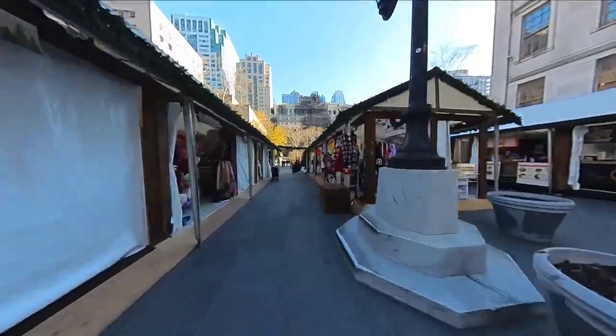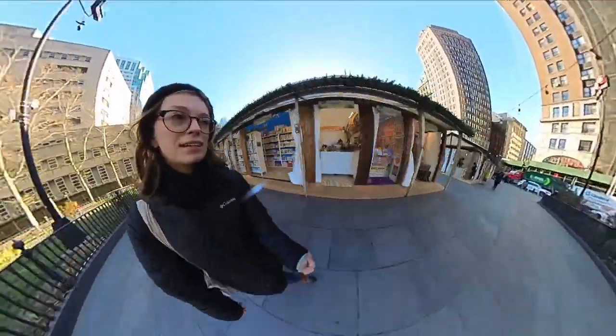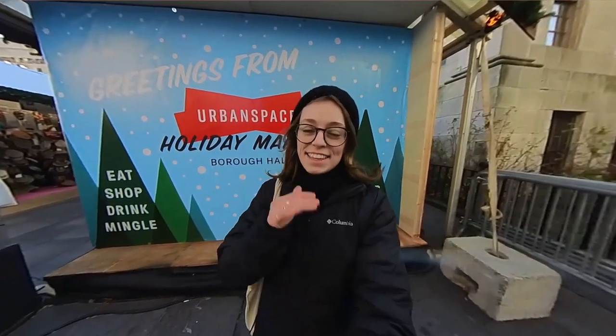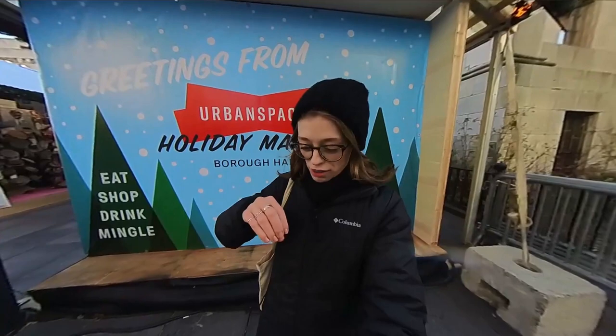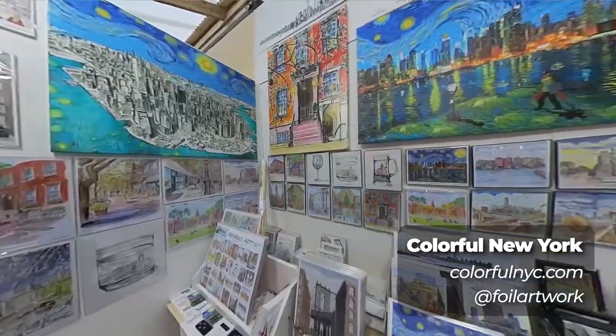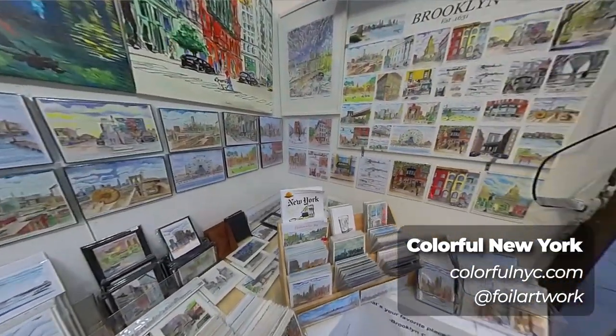Just taking a quick look around before we slow down to really enjoy the vendors. Looks like not everyone is open right now. I'm back where we started and I think we've seen all of it. Let's slow down — let me show you my favorite vendors.